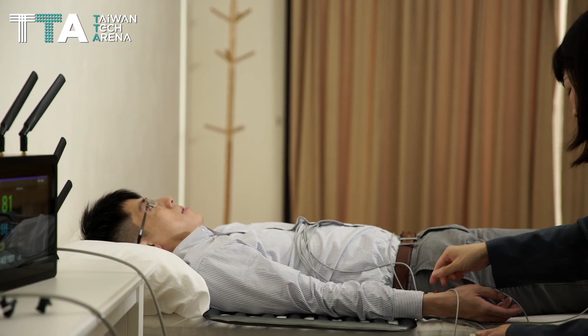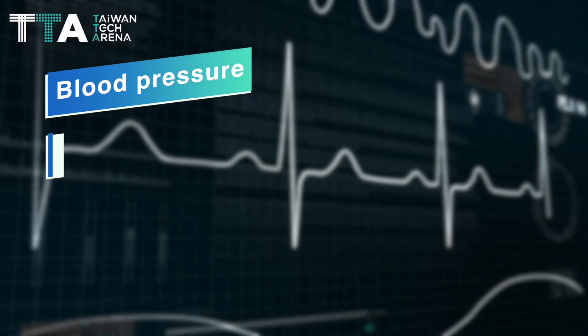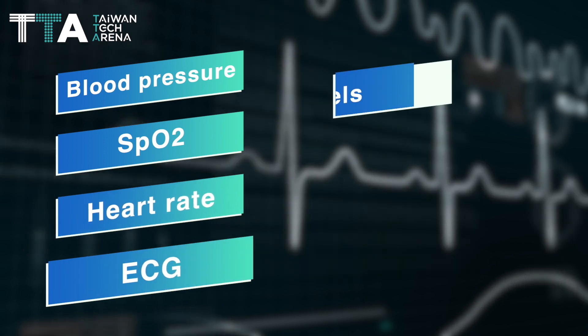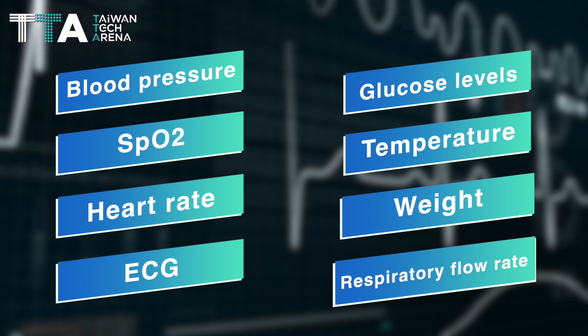It is an all-in-one medical device with cloud connection that measures blood pressure, SpO2, heart rate, ECG, glucose levels, temperature, weight, and respiratory flow rate.